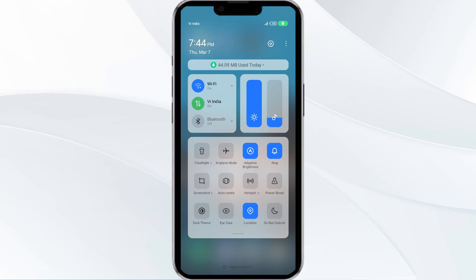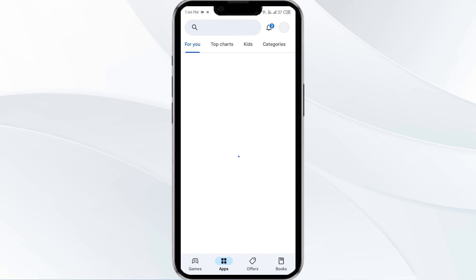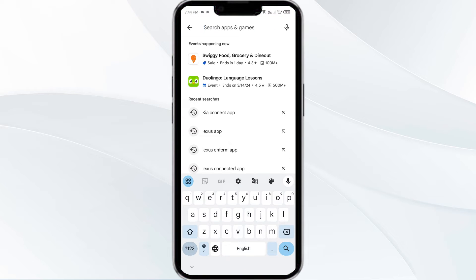The third solution is to update the Honda Connect app to the latest version. To do this, head to the Play Store and search for the Honda Connect app.